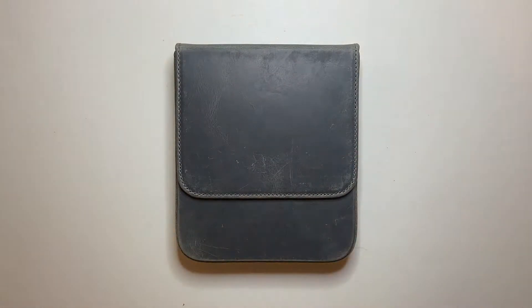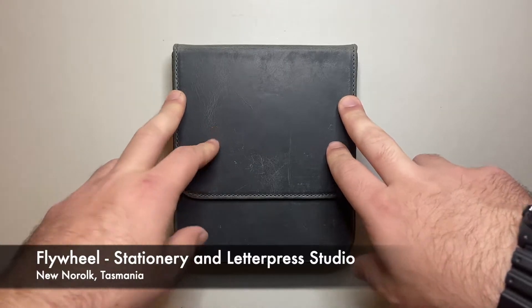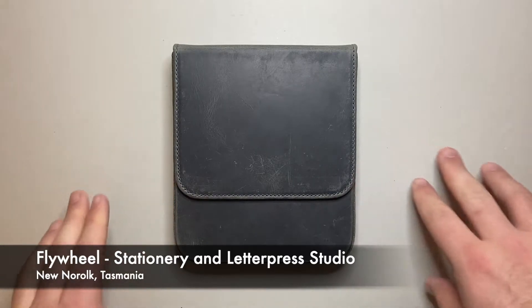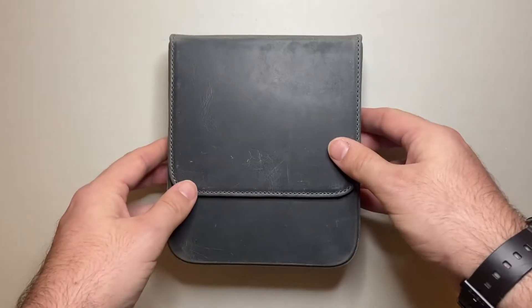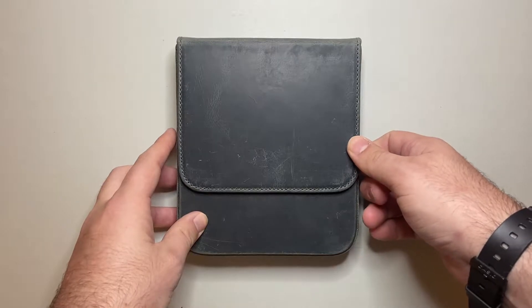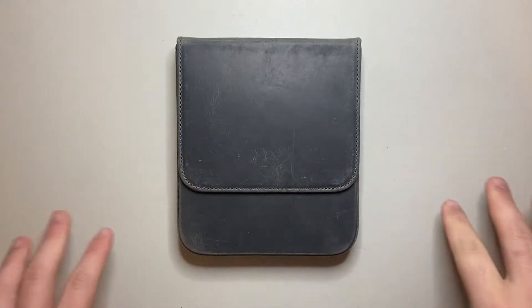Galen Leather products aren't just sold by Galen Leather — there are a number of retailers online who stock them, and places like Gourlay have a large range. Even one of my favorite little stationery stores in a small town outside of Hobart in Tasmania sells them in store, which was so cool to see. There's also a bigger version of the Magnum Opus, so if you're looking for something really next level for your pens, this is a great choice.